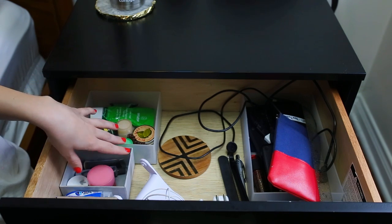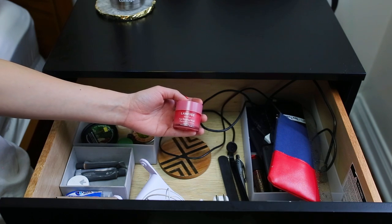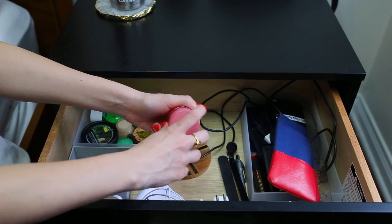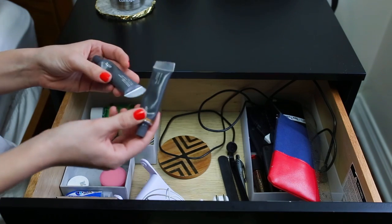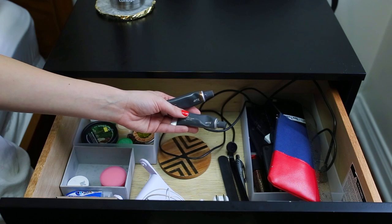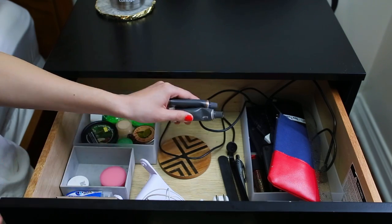Moving over here we have some more lip balms. I have my full-size Laneige lip sleeping mask — love this, use it every night. I don't know how Britta's is halfway through; we got ours at the same time and mine is essentially full. Then I also have the Bite Agave lip mask — I have the original and maple. Original is definitely my favorite; it works a lot better than the scented ones, but the maple smells so lovely and gives your lips a really nice kind of brown sheen. Love both of these.